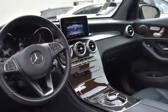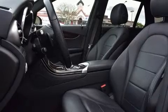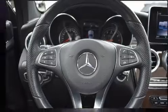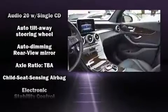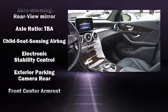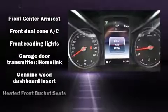Mercedes-Benz infused the interior with top-shelf amenities such as delay-off headlights, variably intermittent wipers, a leather steering wheel, a built-in garage door transmitter, an outside temperature display, automatic dimming door mirrors, and power seats.